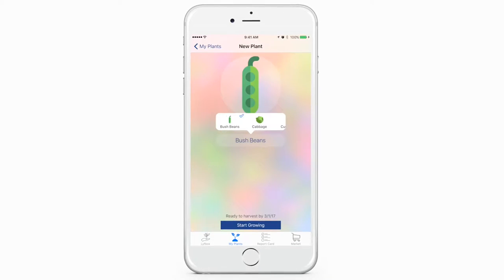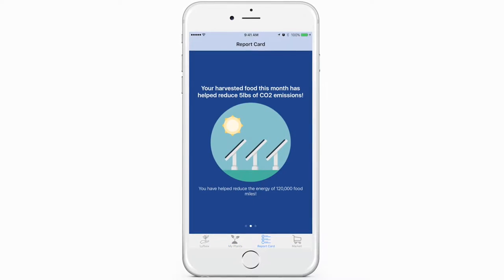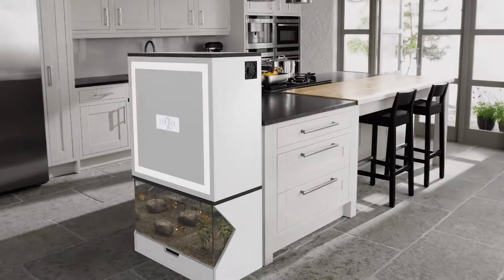We track your carbon footprint so that you know the food miles you're reducing, the cost you're reducing, and the water reduction that you have impacted on this world by using your ecosystem.